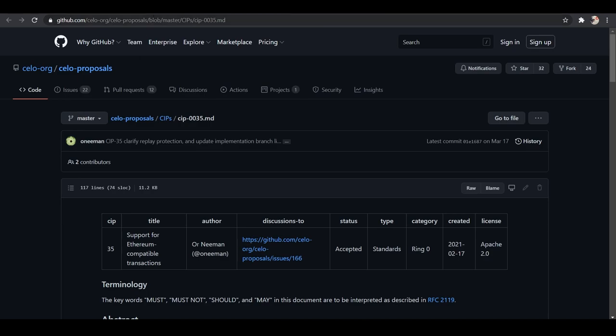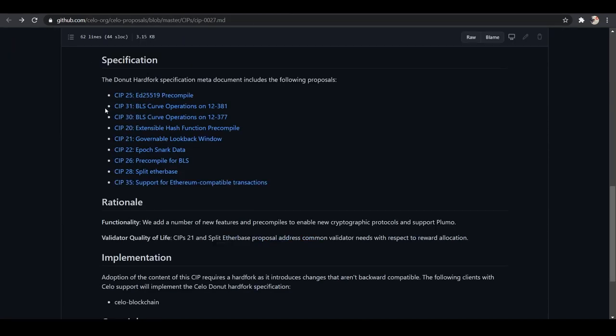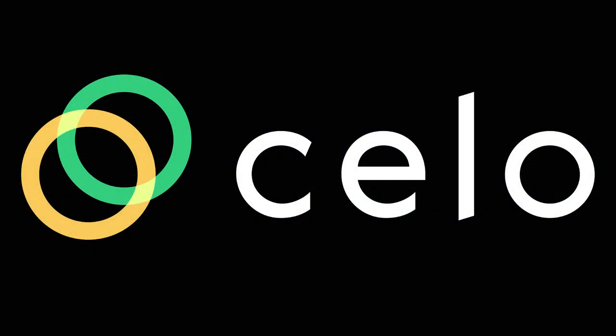In the past, Cello transaction formats added three new fields which made them incompatible with other Ethereum and EVM-based ones. CIP-35 will enable Ethereum-based transaction formats — I am so excited about that! We also have CIP-21 for a governable look-back window, CIP-28 to split the etherbase (very exciting for validators), CIP-22 for epoch snark data for the Plumo ultralight client protocol, and CIP-26 which adds a pre-compile for getting the BLS public key. Donut is the first of many hard forks planned for Cello and the first hard fork of the new generation of layer-one proof-of-stake networks such as NEAR, Solana, and Polkadot.